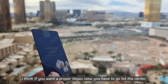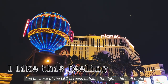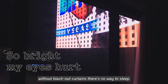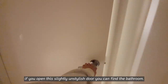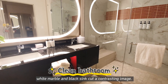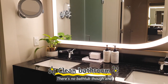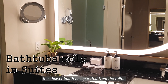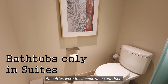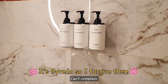I think if you want a proper Vegas view, you have to go to the center. And because of the LED screens outside, the lights shine all night — without blackout curtains, there's no way to sleep. If you open the slightly unstylish door, you can find the bathroom. White marble and black sink cut a contrasting image, and the LED lights around the mirror are very noticeable. There is no bathtub though, and the shower booth is separated from the toilet. Amenities were in common-use containers, but the product itself was amazing — my favorite, Byredo Mojave. Can't complain.